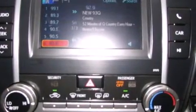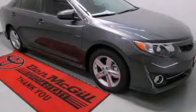Also included are fog lamps, traction control, a keyless entry system, and air conditioning. Stop by today and test drive this vehicle for yourself.